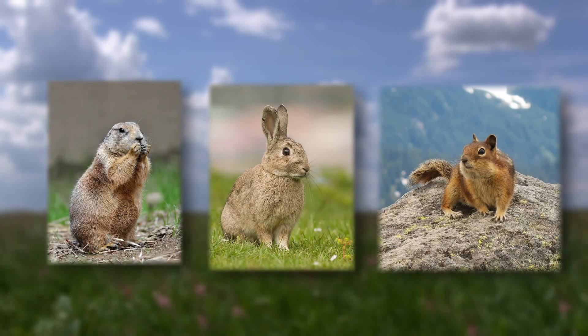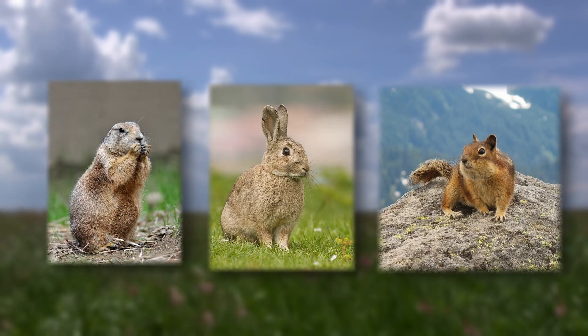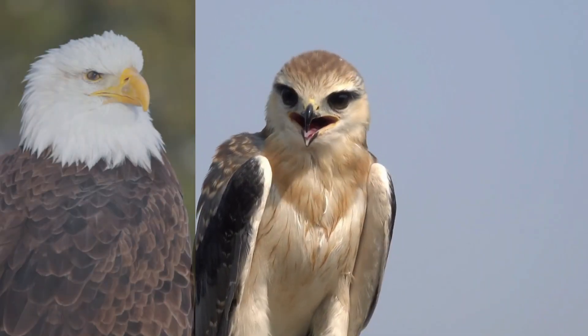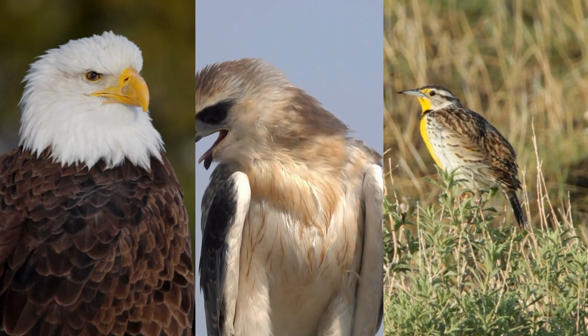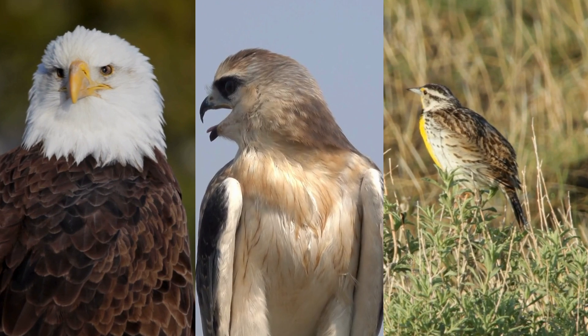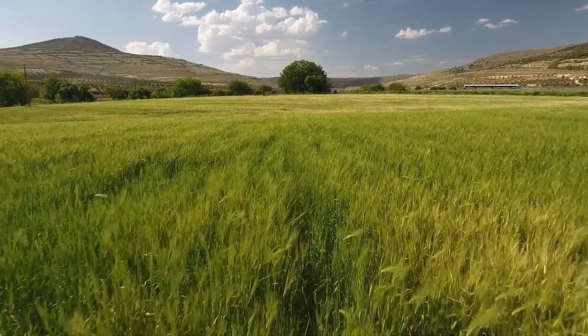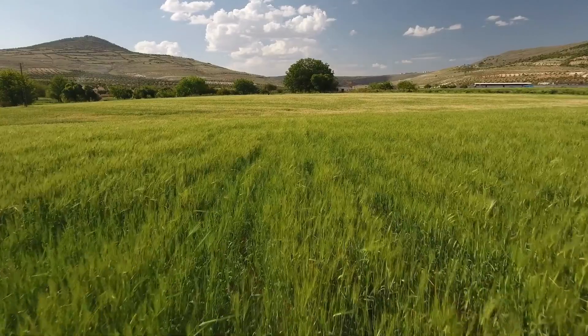Smaller animals like prairie dogs, rabbits, and ground squirrels live in burrows to escape the heat and avoid predators. Birds such as hawks, eagles, and meadowlarks are common in temperate grasslands — they often nest on the ground or in the occasional tree and have keen eyesight to spot prey from a distance.